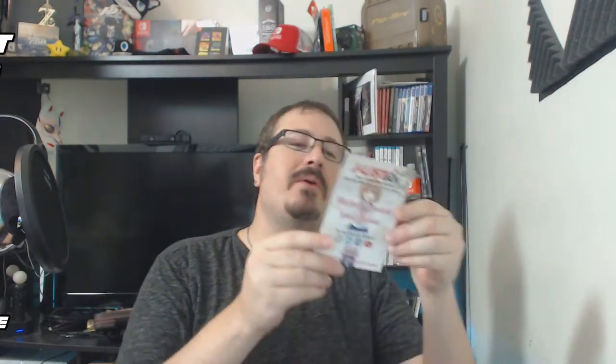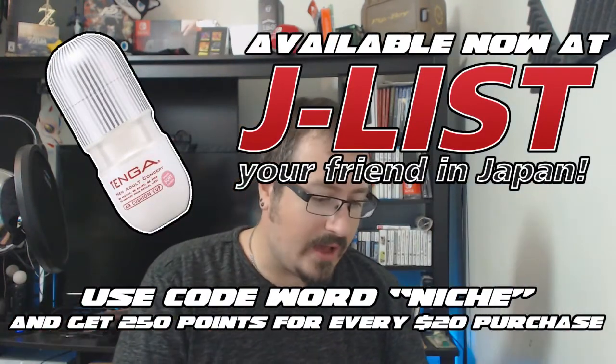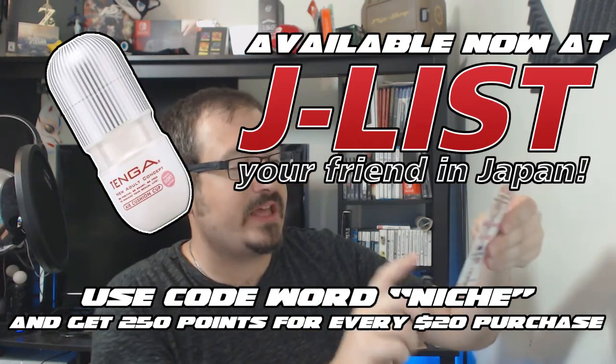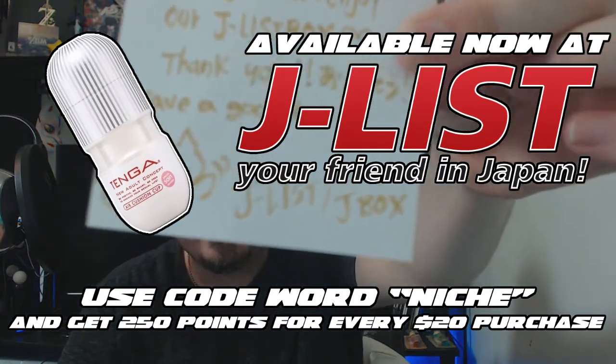It has a little gift receipt thing. We got a message on the back — look at that! 'Dear Niche Gamer, hello. Konnichiwa — right now it's night, so konbanwa. Hope you enjoy our J-List box. Thank you and have a good day. J-List box.' You should get it just for that — it's heartwarming right there.